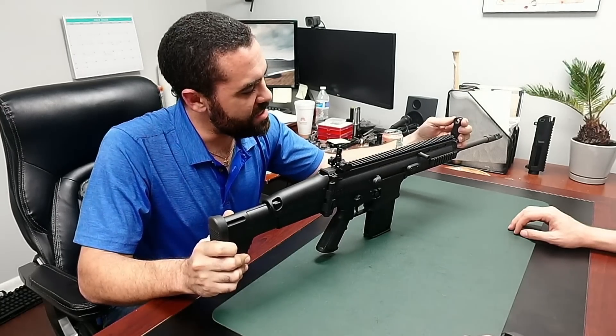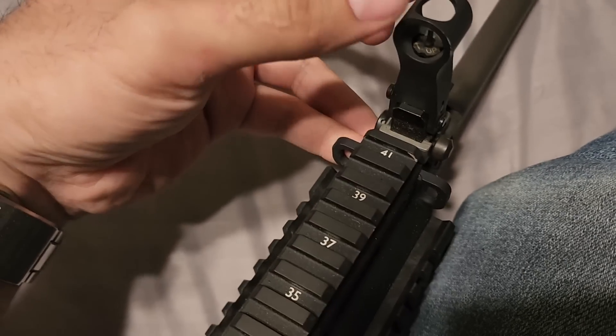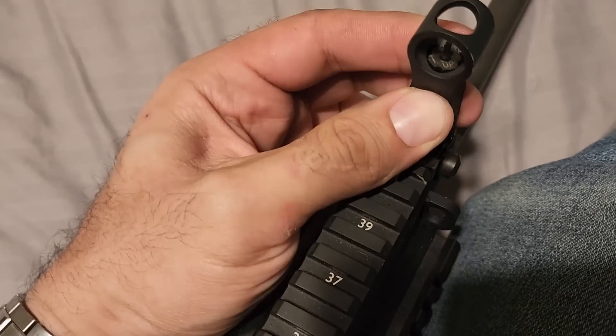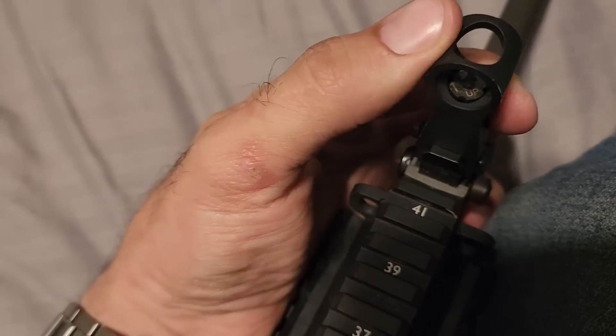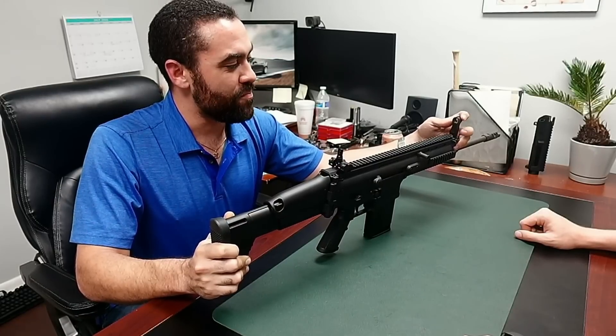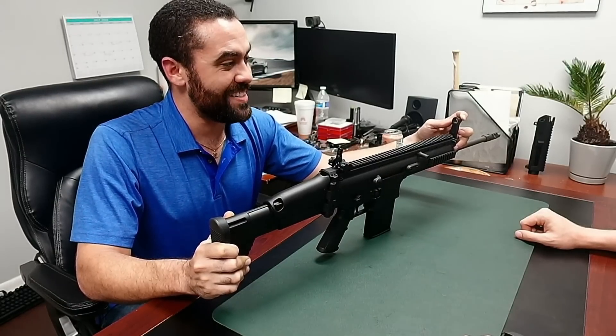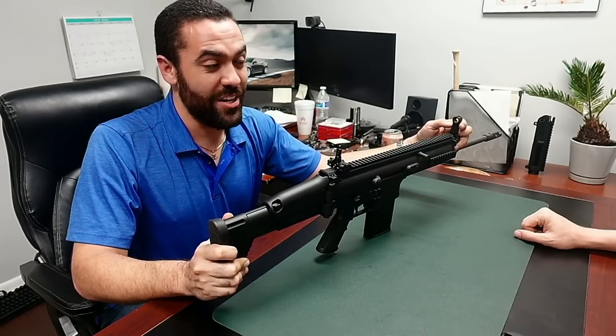Look at this — $3,000 and the backup iron sights are part of the gun and they're terrible. That's inexcusable. AKs have got better sights. AKs are better in many ways.